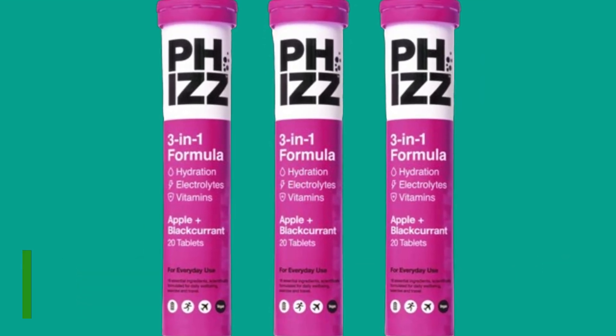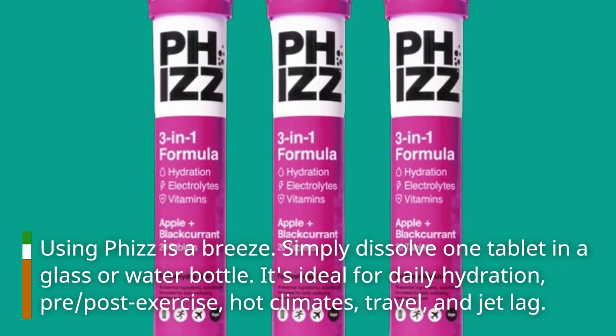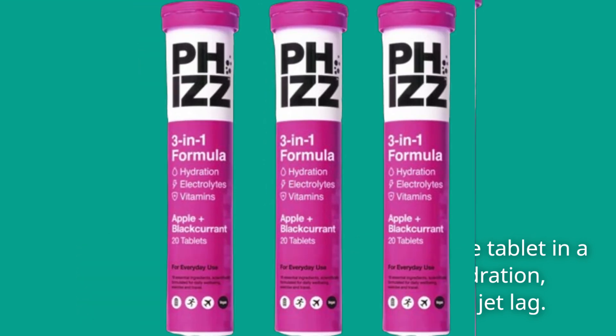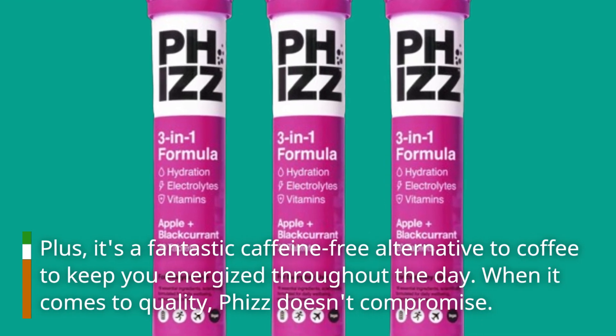Using Fizz is a breeze. Simply dissolve one tablet in a glass or water bottle. It's ideal for daily hydration, pre- and post-exercise, hot climates, travel, and jet lag. Plus, it's a fantastic caffeine-free alternative to coffee to keep you energized throughout the day.